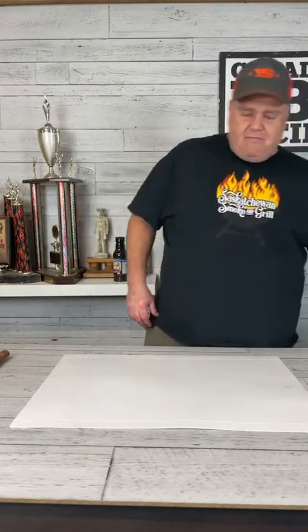Moving right along, I'm really excited about tonight's topic. It's a great topic to talk about because beef ribs can be challenging for a lot of people, including myself before I figured them out.